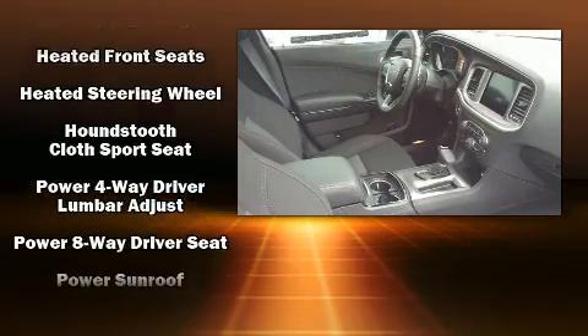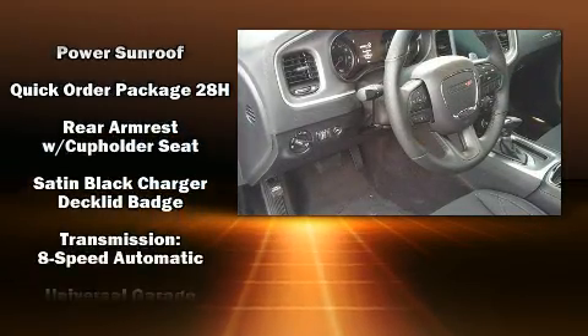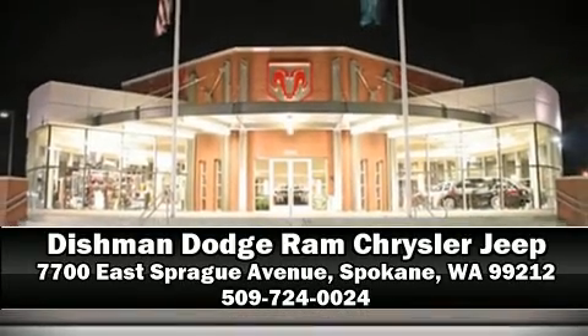Four-wheel disc brakes with ABS and sophisticated all-wheel drive assure superb handling in any weather condition. Our team is professional and we offer a no-pressure environment — stop in and take a test drive.